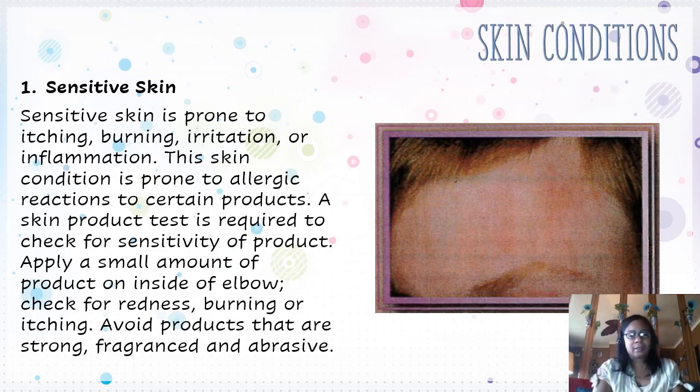We also have sensitive skin as one of the different skin conditions. Sensitive skin is prone to itching, burning, irritation, or inflammation. This skin condition is prone to allergic reactions to certain products. A skin product test is required to check for sensitivity — apply a small amount of a product inside the palm of your elbow, then go back and check for redness, burning, or itching. You would want to avoid products that are strong, fragrant, and abrasive, meaning products that will cause your skin to feel really rough.